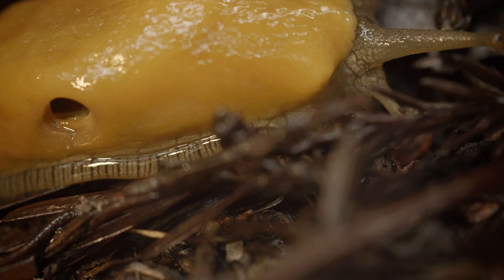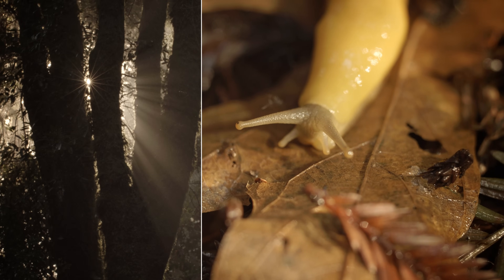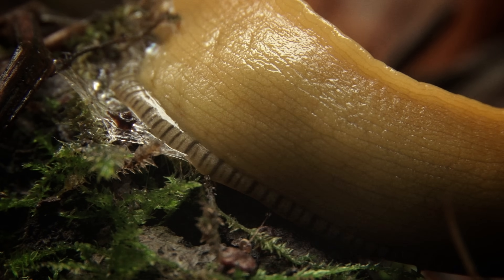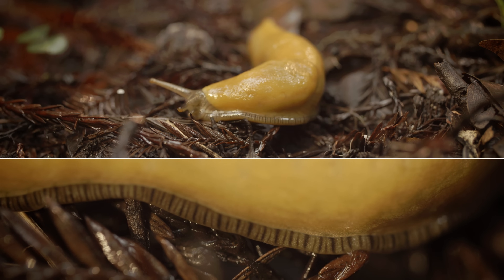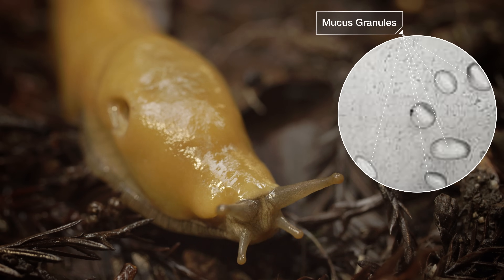Slime is a brilliant solution to many problems that slugs face in the forest. Slugs are mostly water, which means they deal constantly with the threat of dehydration. You'd think that laying down that thick layer of slime would be hard to maintain and use up a bunch of water. But slime actually attracts water. It's produced by cells in the slug's skin called goblet cells. Tiny granules of mucus emerge from the cells, then pop open and absorb water from the surroundings. One mucus granule can absorb a hundred times its own volume in water.